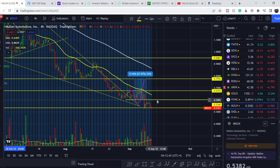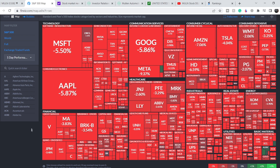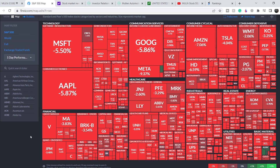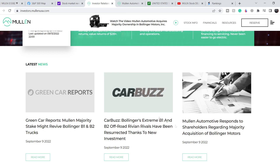Among all the reasons for the movement to the downside, the major one is that we have a bloodbath on the entire market — the entire S&P 500 index is deeply in the red because of 8.3% inflation in August 2022. That was definitely a major negative catalyst for the entire market, and that's why we have this movement to the downside for MULN as well.